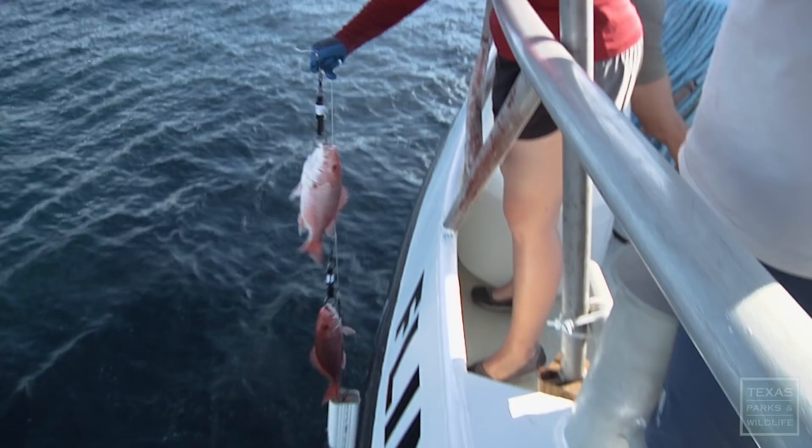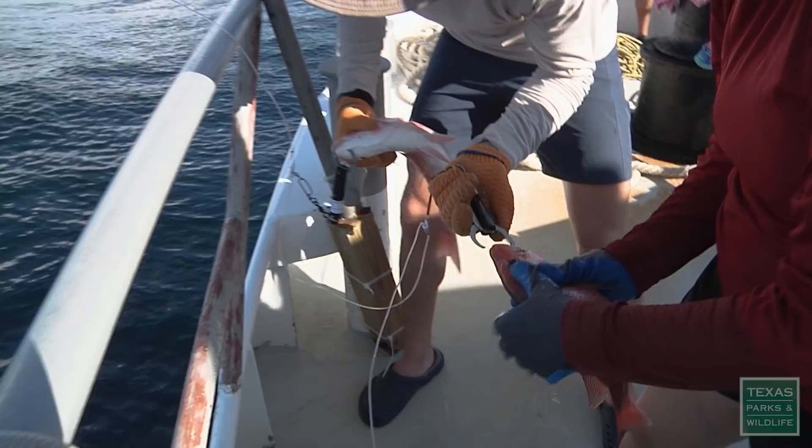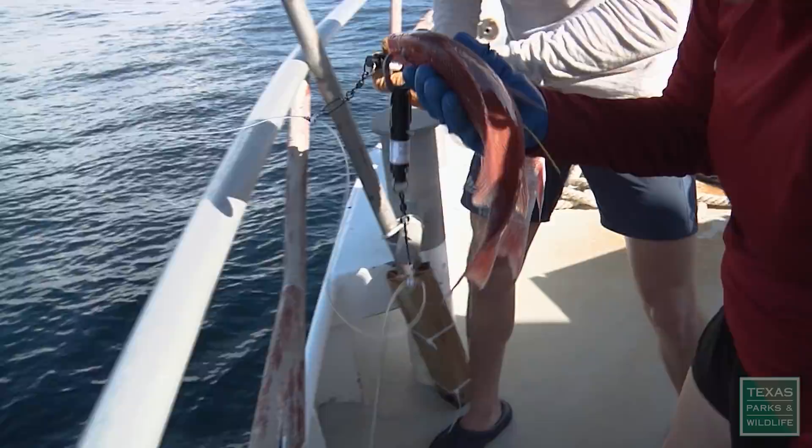Releasing the fish at the right depth is critical to recompressing their swim bladder. We use these really interesting hooks called descenders — they have a pressure sensor on them. They're set to 100 feet. So when the line goes down and reaches 100 feet, the pressure release lets go, the hook comes undone, and the fish swims off.